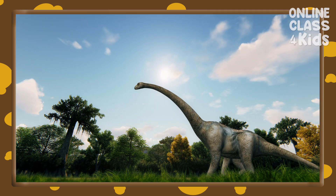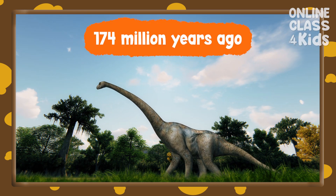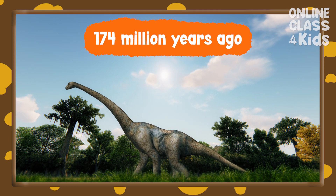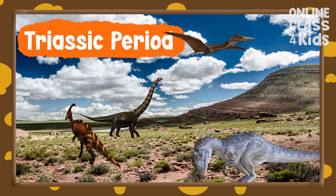Dinosaurs are reptiles that dominated the earth about 174 million years ago. That's a long time ago. They first appeared during the Triassic period.